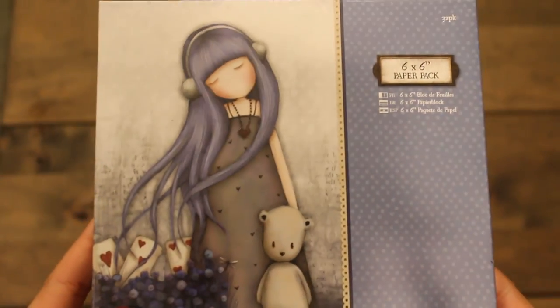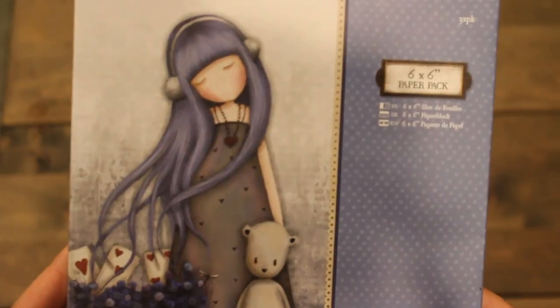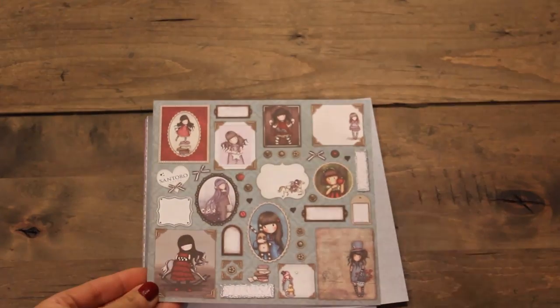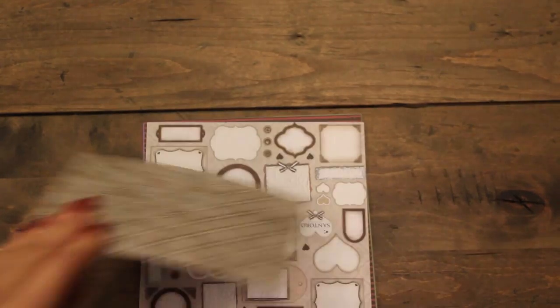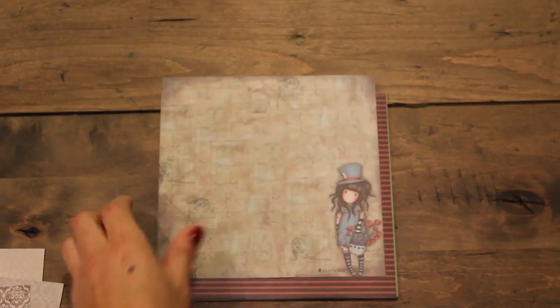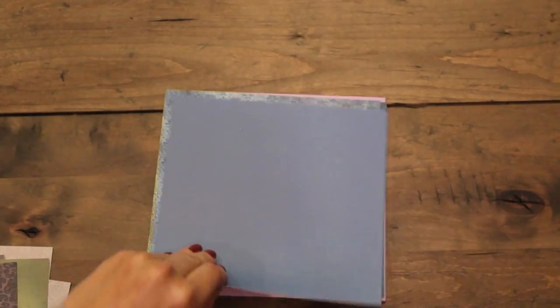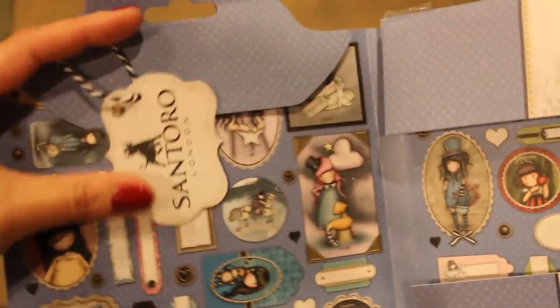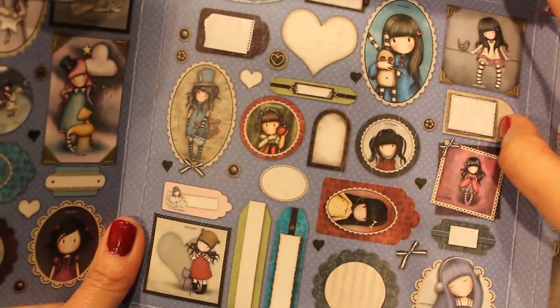Next up I got some of these 6x6 cards. Let's have a look and see how many designs — it comes with 32 designs. Look how pretty the inside of the packaging looks. I will definitely use these. Look at those wonderful images; it definitely gives you ideas on how to use the stamps.